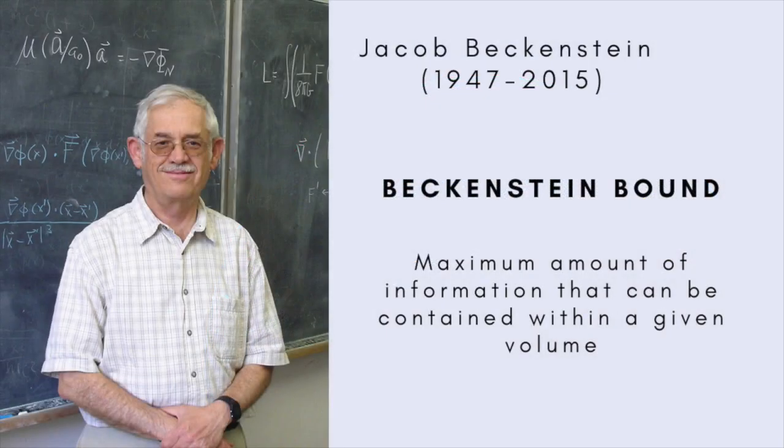Another and related extreme limit on what's computationally possible in nature is the Bekenstein Bound, named after Mexican-born Israeli-American physicist Jacob Bekenstein, who came up with the idea in the early 1980s. It refers to the maximum amount of information that can be contained within a given volume of space. In defining his bound, Bekenstein had in mind the most extreme objects in the universe: black holes.